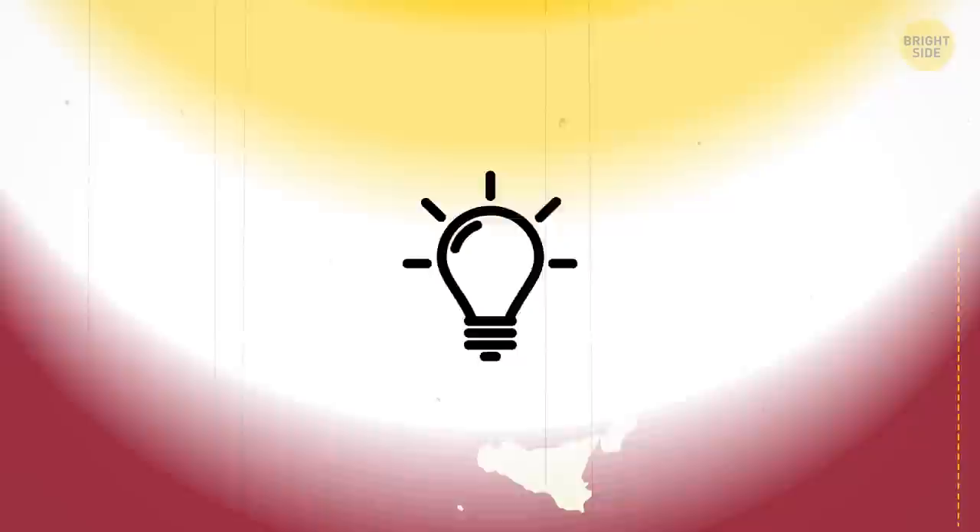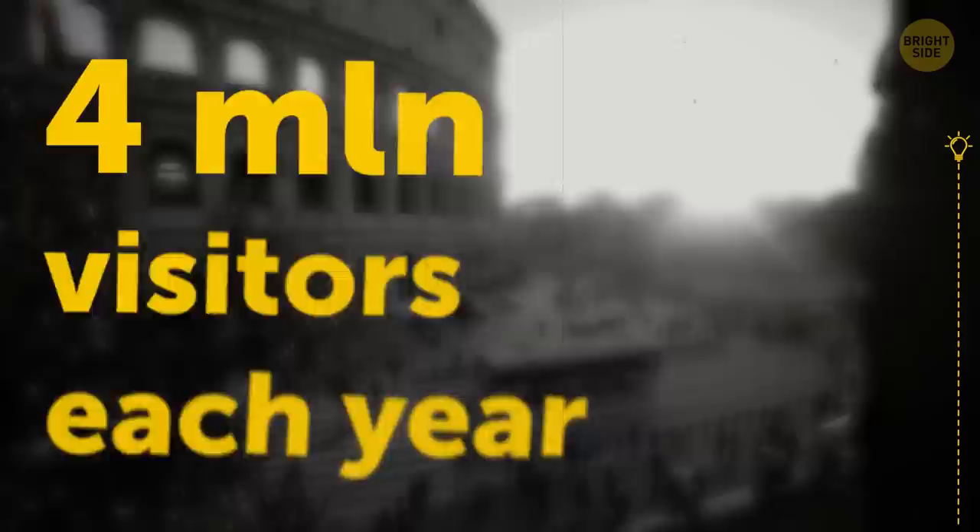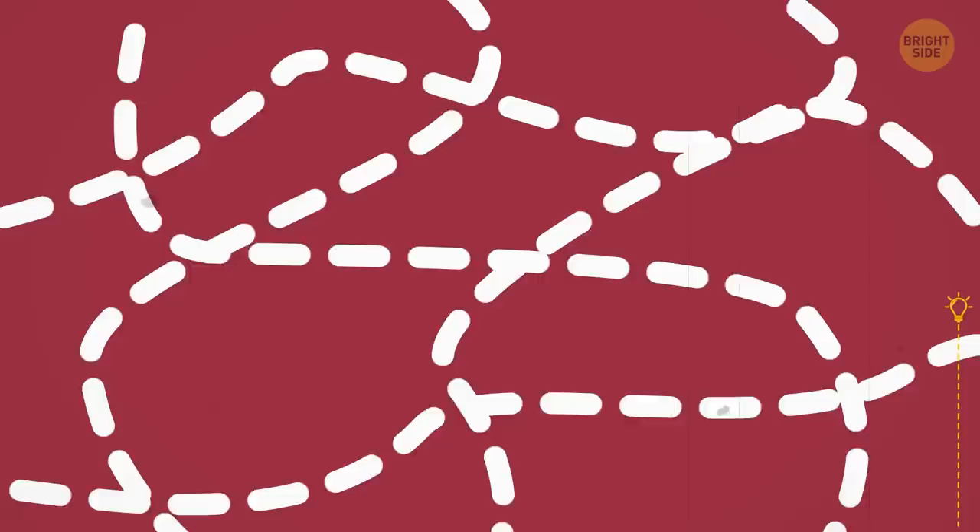Rome is almost always crowded with people, and while more than 4 million visitors come to see the Colosseum each year, very few know that under this world-famous tourist attraction there is a vast network of tunnels. Long ago, they housed leopards, lions, elephants, panthers, and even giraffes to fight with gladiators. The animals were raised to the arena with the help of a pulley system.